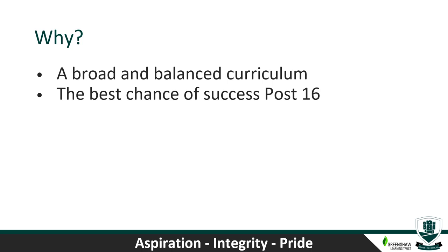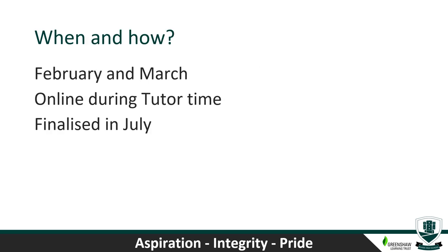The aim of all of this is to give the students the best chance of success at post-16 and then later on. The options process has already started with assemblies in February and will continue throughout March. There'll be further information sharing via tutors and the head of year. During tutor times, each tutor group will be in a computer room receiving advice and guidance and beginning to make their options choices. The whole process will be finalised in July.